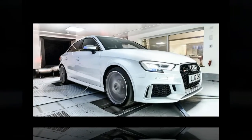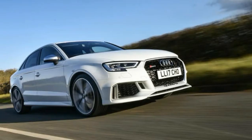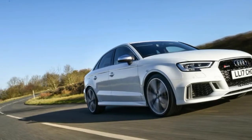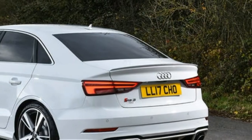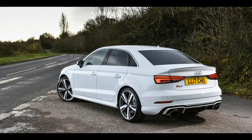The RS3 hardly seems short on performance, with a thumping 395bhp 5-cylinder engine and a sub 4.0 seconds 0-60 mph time. But tuning company Litchfield is in the business of making fast cars even faster, and that's exactly what it has done to Audi's mid-sized rocket ship.